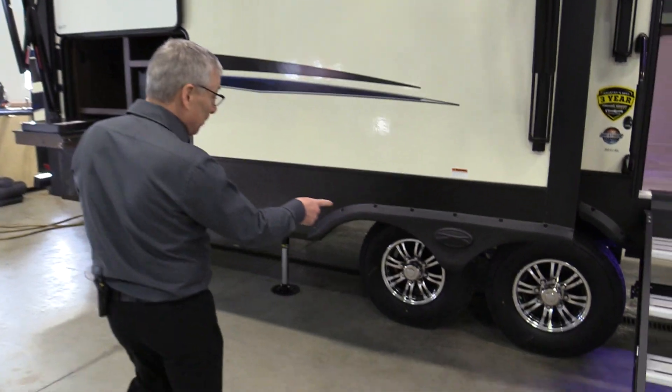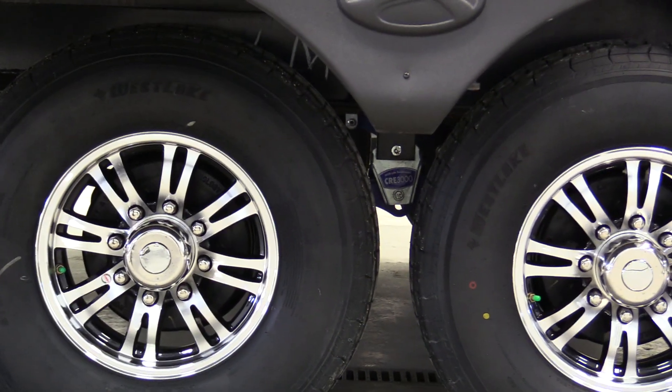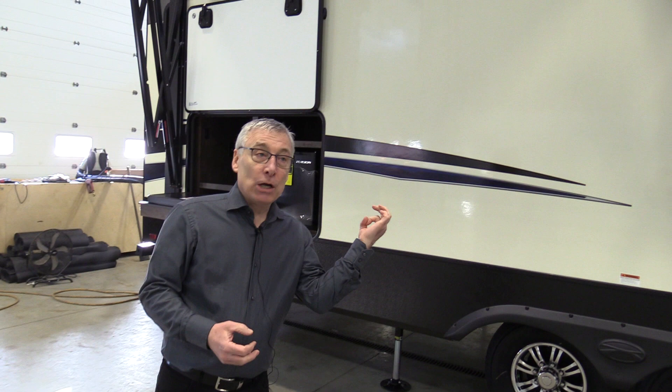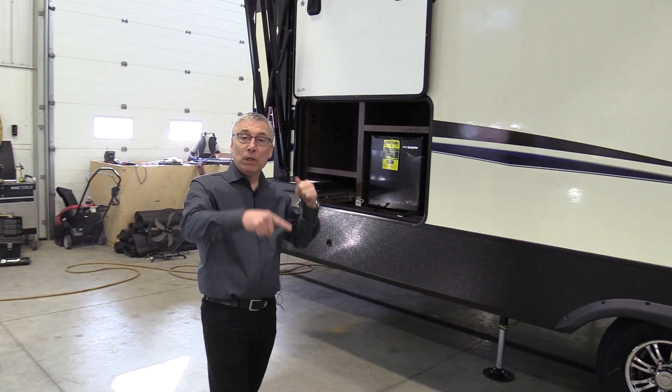The suspension: you've got Moride 3000 series rubberized suspension, and you've also got wet bolts so you can actually grease the bolts and all the pivot points on the suspension.